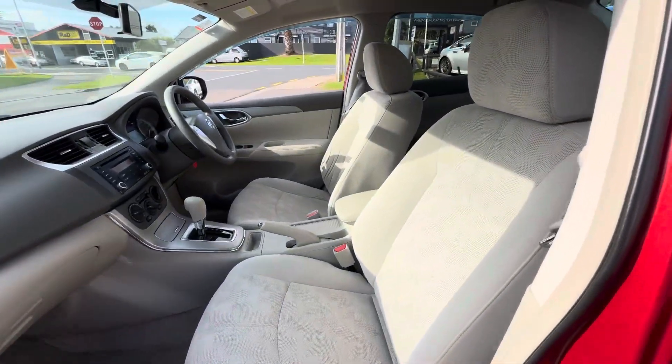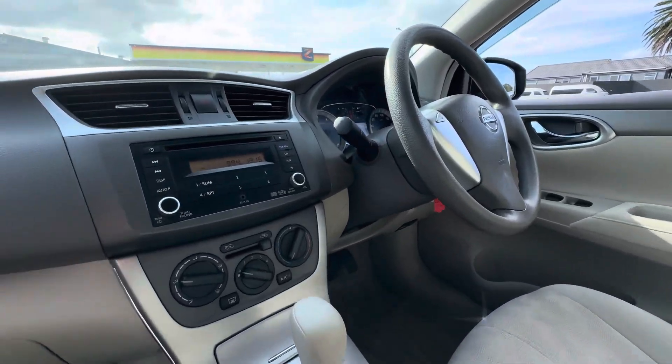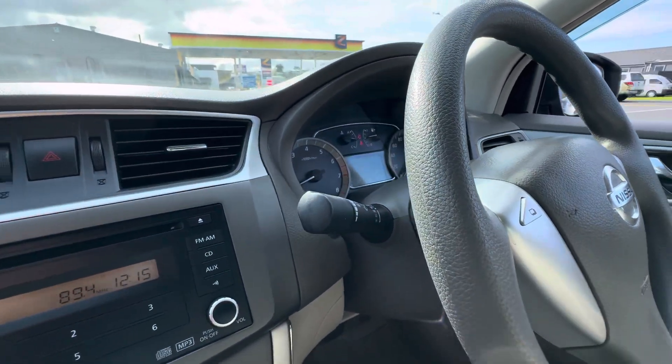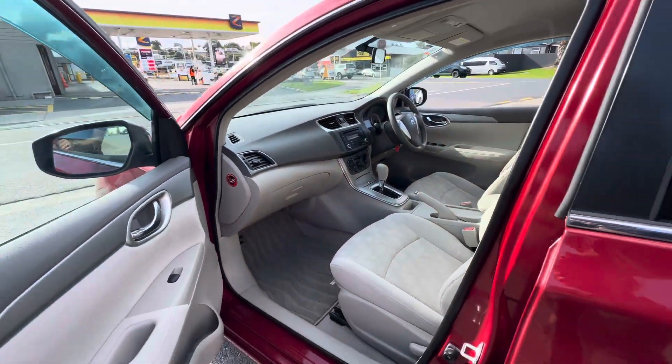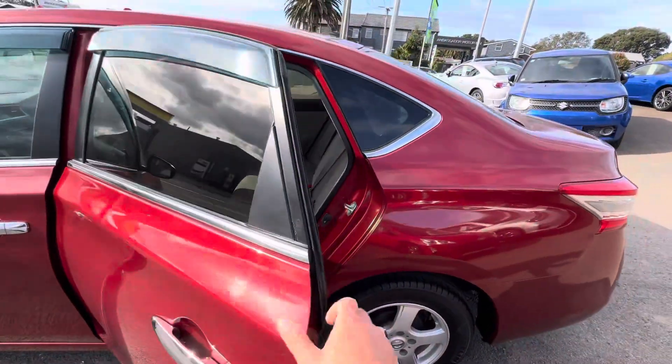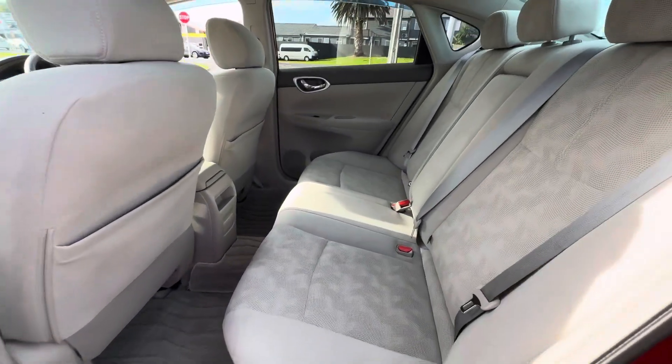Very practical, plenty of space. And this vehicle being incredibly low k's, it's hardly had any use at all. As you can see, the interior is still near immaculate — in fact, it's pretty much bordering on brand new. The paint's lovely on this car as well. Plenty of legroom in the back for your passengers.